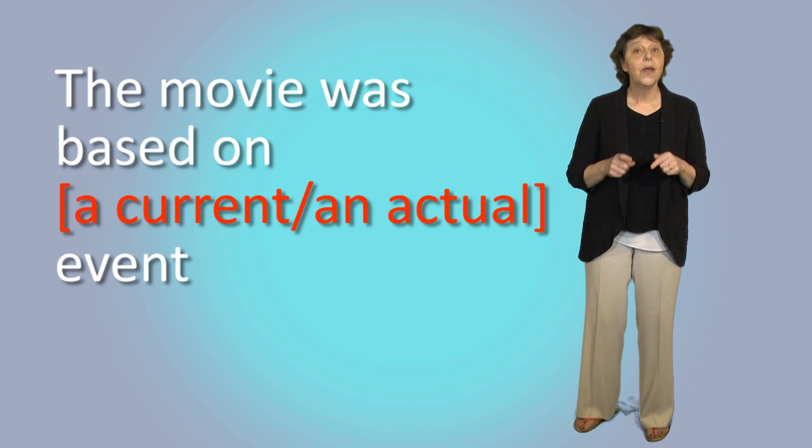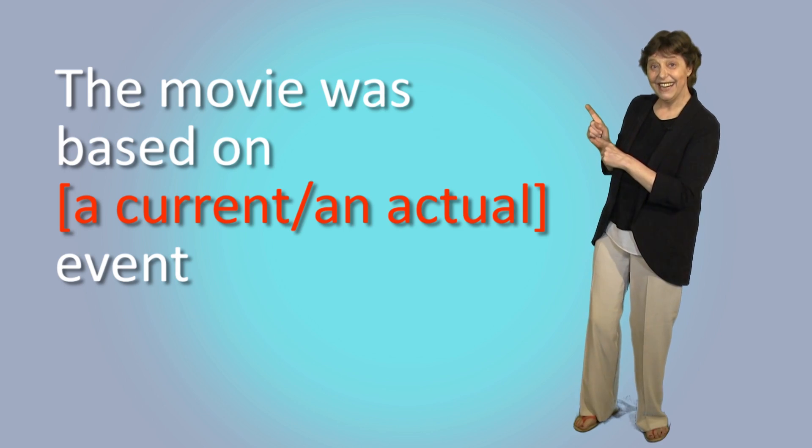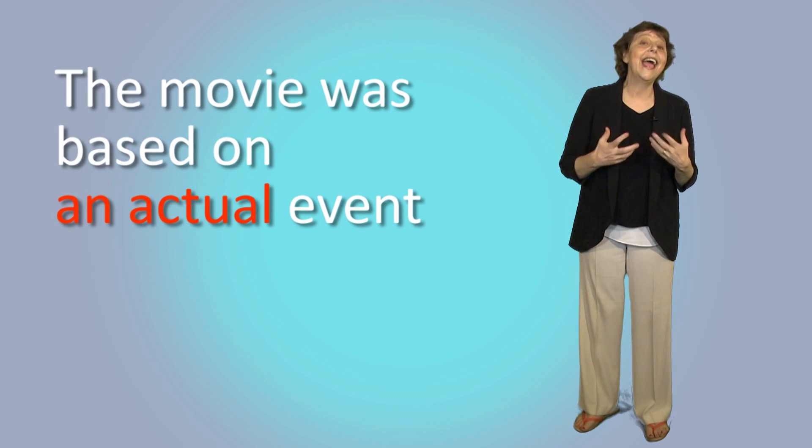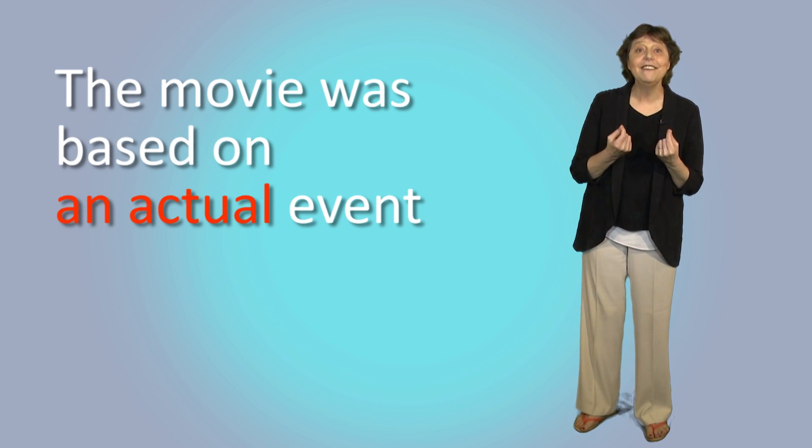Next question — what's the missing word? We saw a great movie last night. It was a thriller about love and revenge. It was based on an actual event where a wife killed her husband. It was very scary. So the answer is 'actual' — it means the event happened in real life.